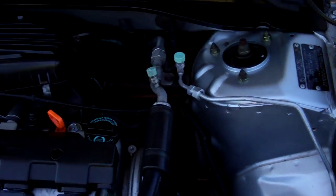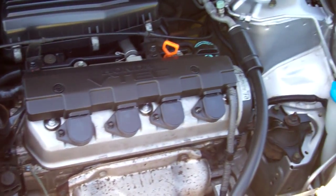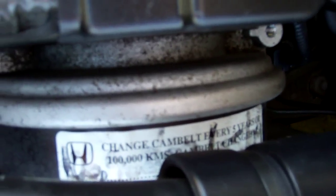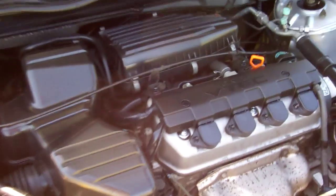Here we have the 1.7 litre Honda VTEC engine. All looks as it should in here. There is some cambelt information written on the cover there, but as you can see, very difficult to read, so we can't say when it was done.